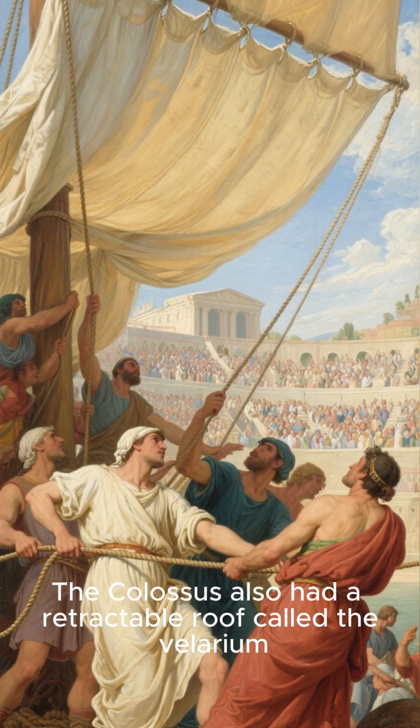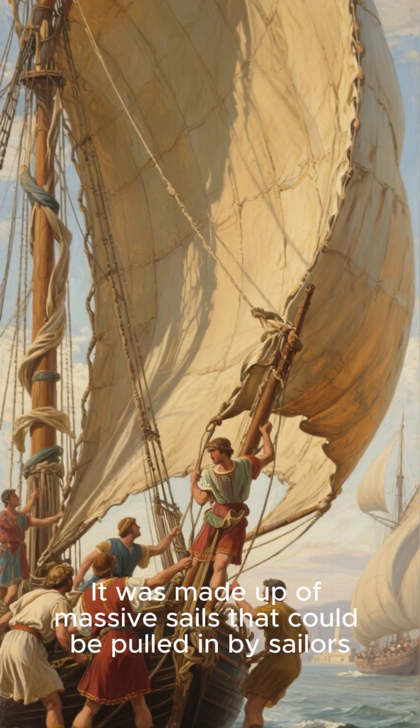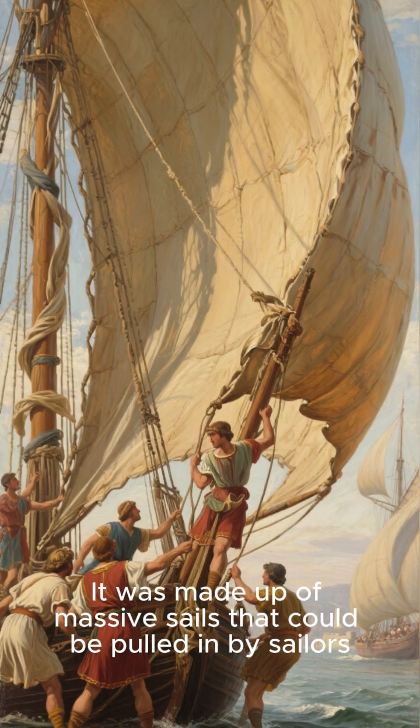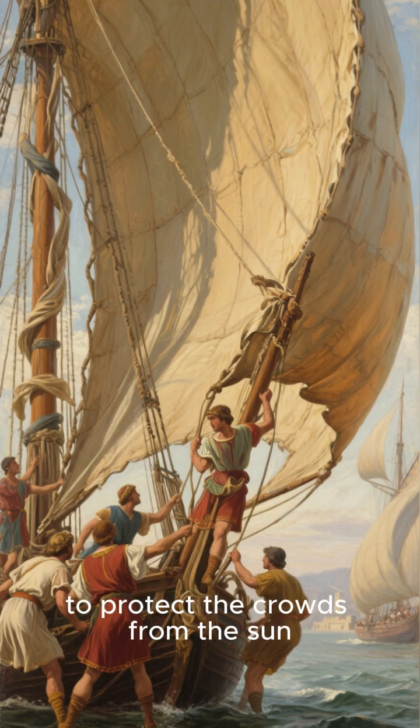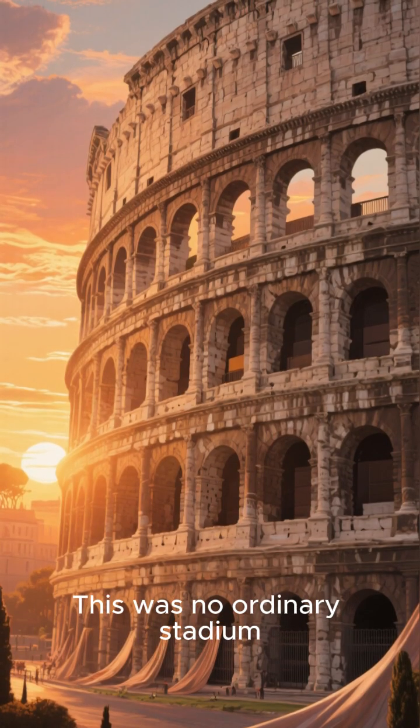The Colosseum also had a retractable roof called the Velarium. It was made up of massive sails that could be pulled in by sailors to protect the crowds from the sun. This was no ordinary stadium.